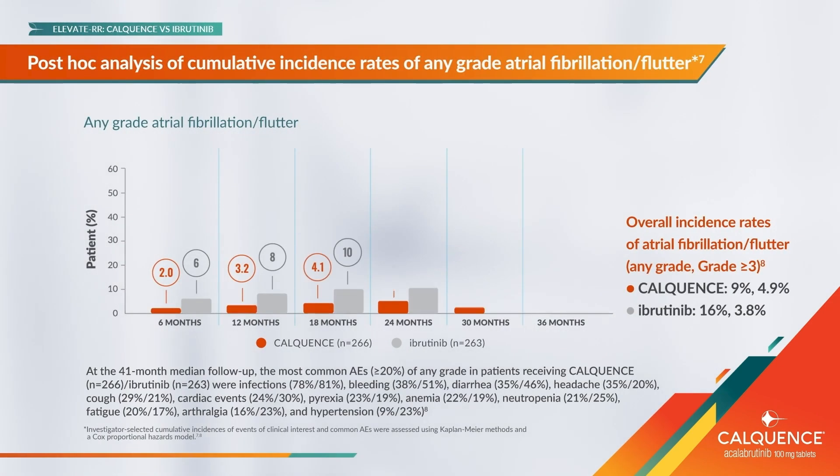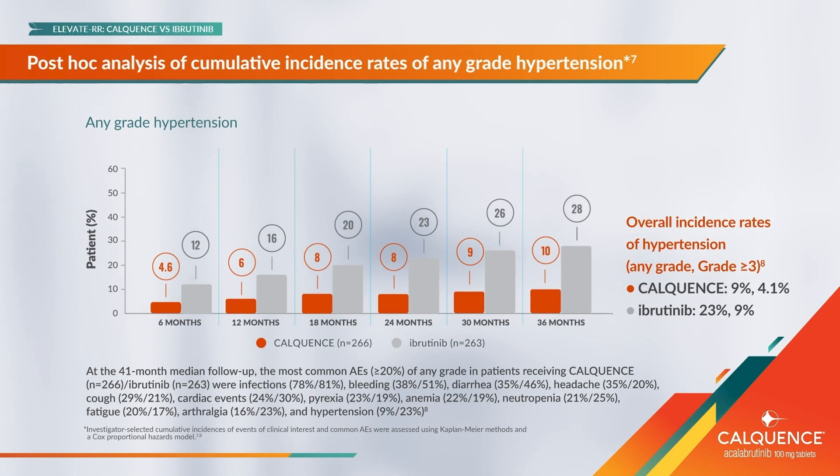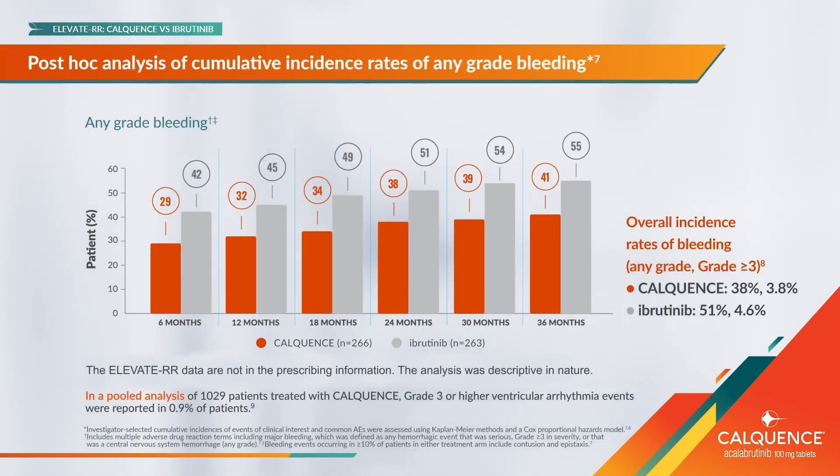In this trial, the rates of atrial fibrillation, hypertension, and bleeding events with Calquence remained steady over time. The overall incidence rate of any grade atrial fibrillation for Calquence was 9%, and for Ibrutinib was 16% at a median follow-up of 41 months, and 9% and 23% respectively for hypertension. For any grade bleeding events, Calquence had an overall incidence rate of 38% and Ibrutinib had 51%.